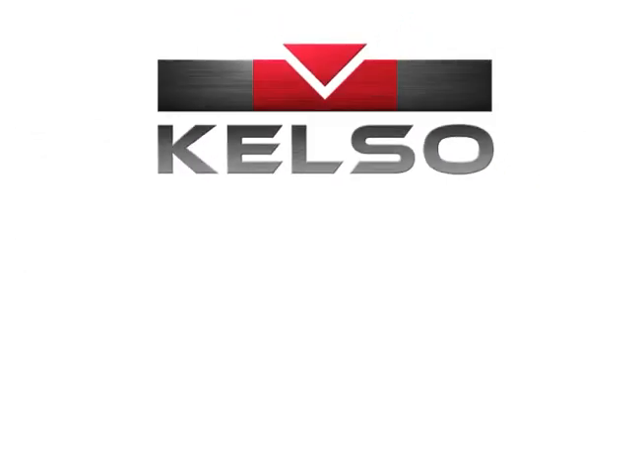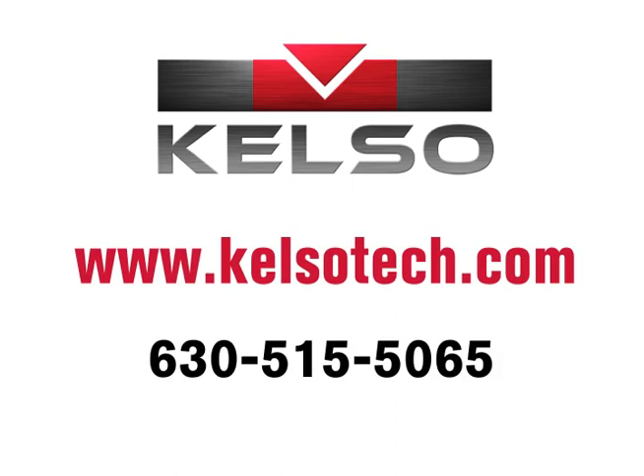For more information, please talk to one of our representatives or visit our website at www.kelsotech.com.